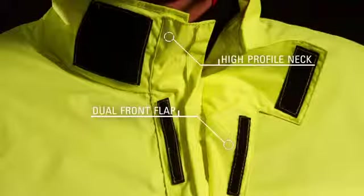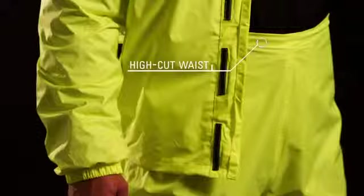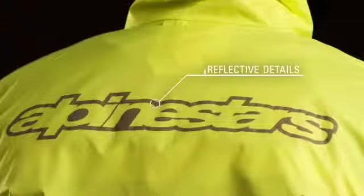A dual front flap and high profile neck create an additional extended seal. The high cut waist provides an overlap for extra weather protection while volume adjusters prevent excessive flapping at high speed. Elasticized cuffs keep the jacket and pants well fit and strategically placed reflective details enhance rider visibility.